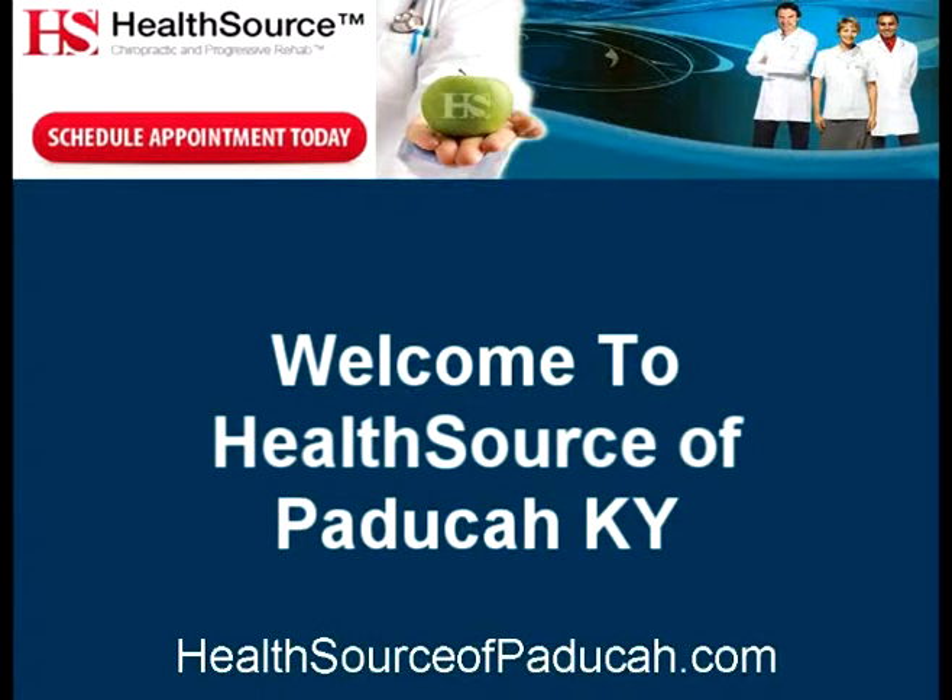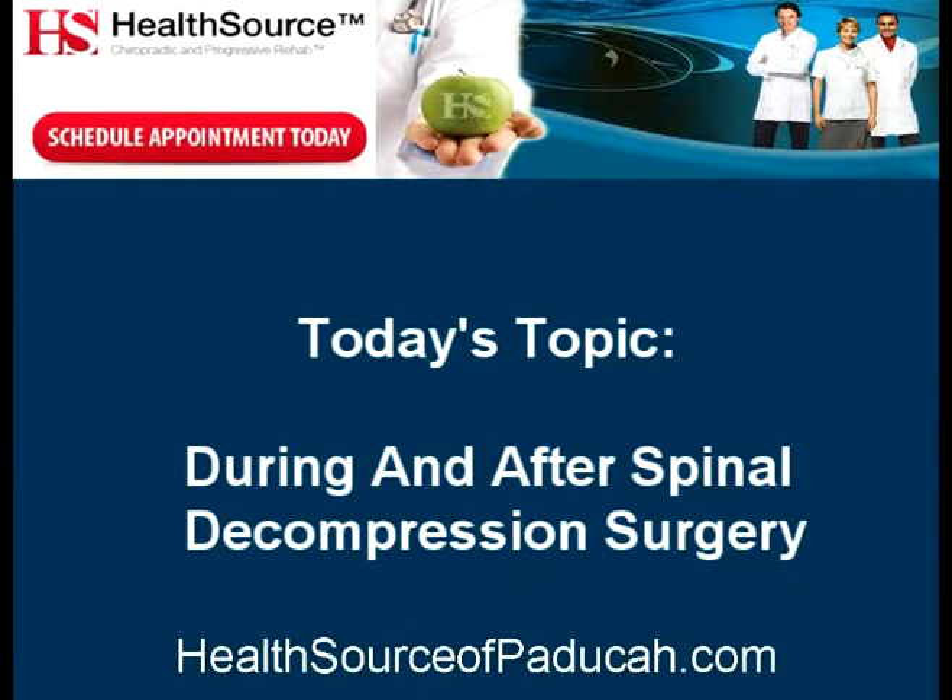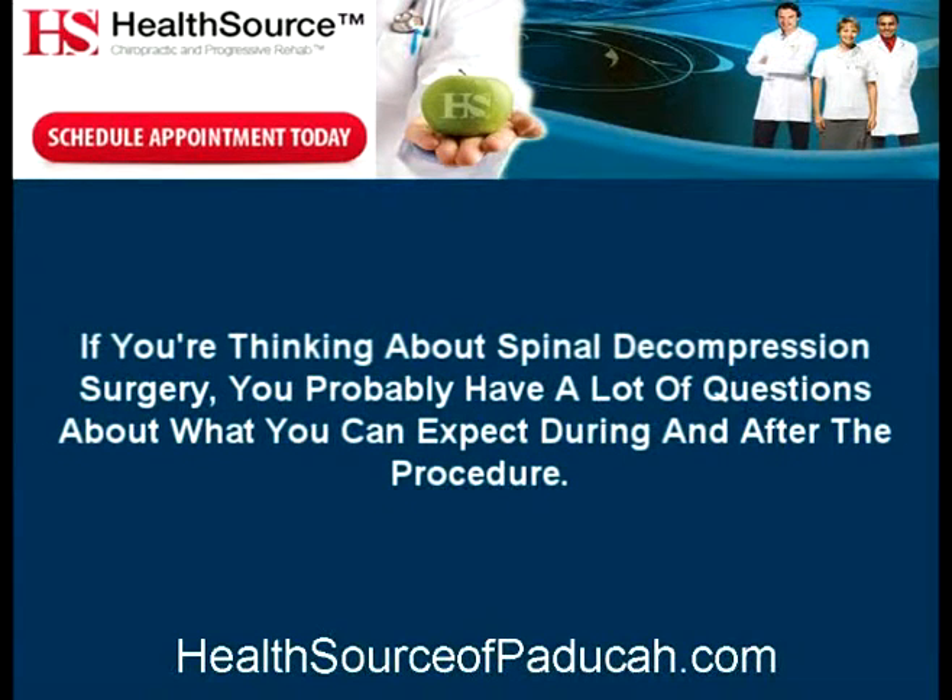Welcome to HealthSource of Paducah, Kentucky. Today's topic is during and after spinal decompression surgery. If you're thinking about spinal decompression surgery, you probably have a lot of questions about what you can expect during and after the procedure.